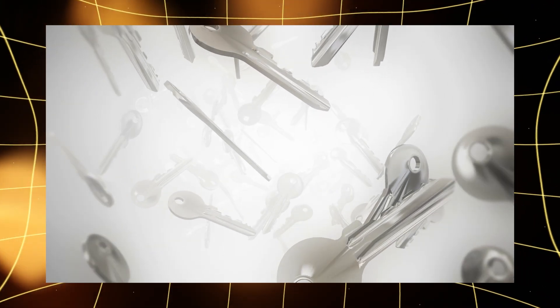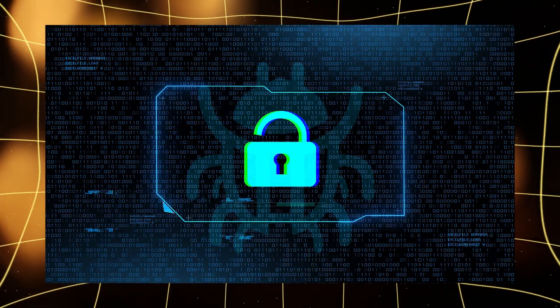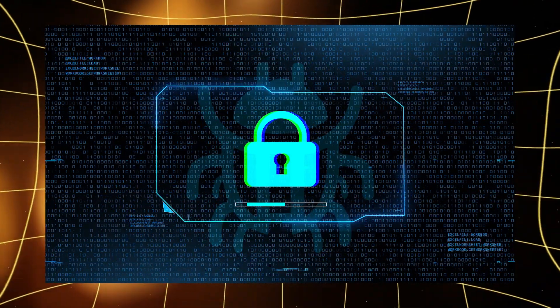And the private key is like the key to your apartment. Without it, no one can take your money, even if they know your address.